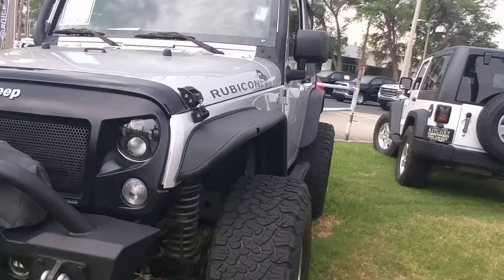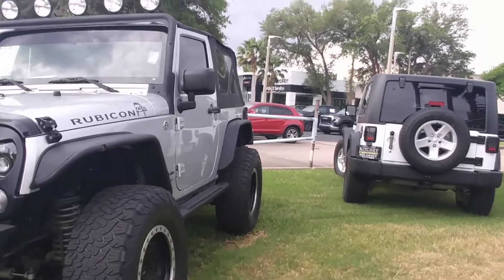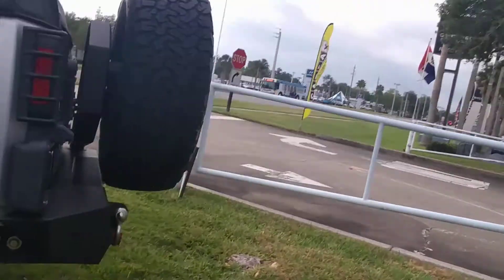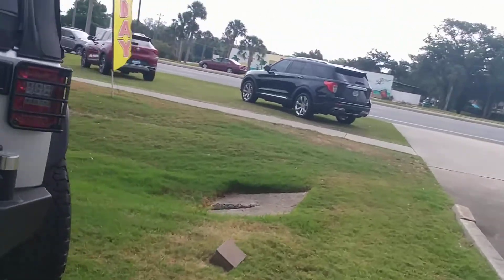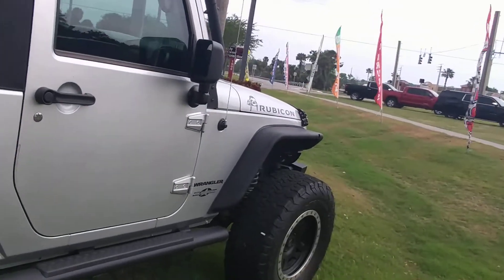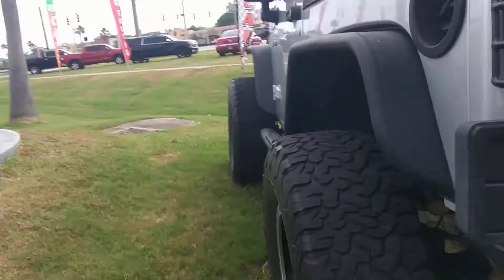It's got a three and a half inch Rubicon Express lift, more aftermarket parts than you can actually list. This is a great Jeep. Got the tow package, it's got Magnaflow exhaust, and it is loaded up.